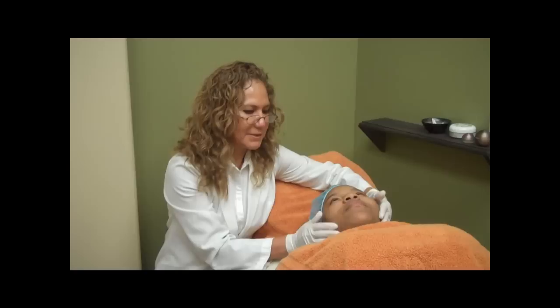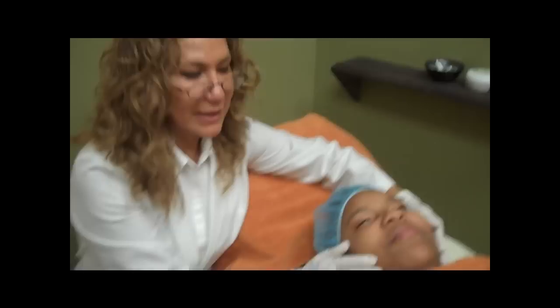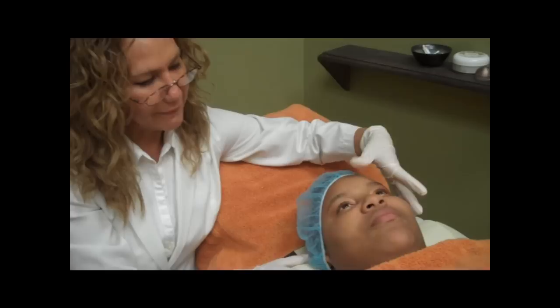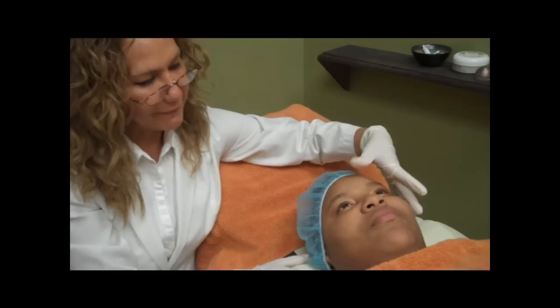The chemical peel that I'm going to do on her is especially for oily skin and thick skin, and it can be applied for all skin types. We always evaluate your Fitzpatrick skin type, and based on that, we decide the type of peel we're going to apply. In this case, we're going to use a very light exfoliation and oil-controlling peel.